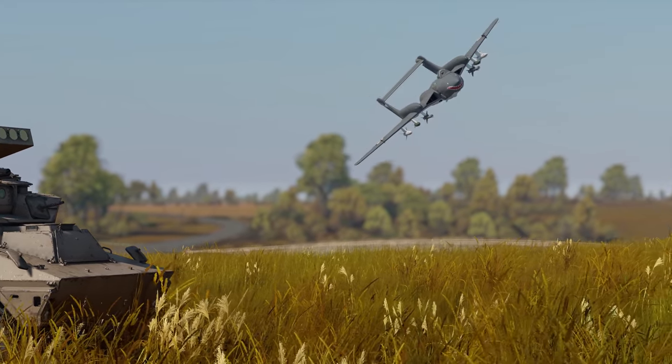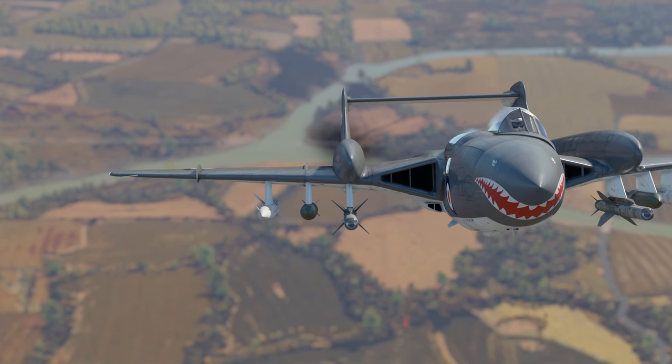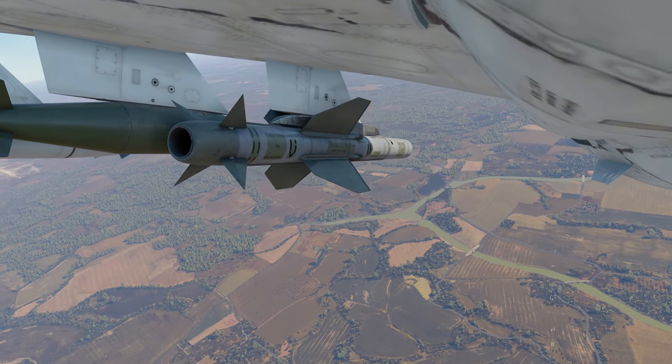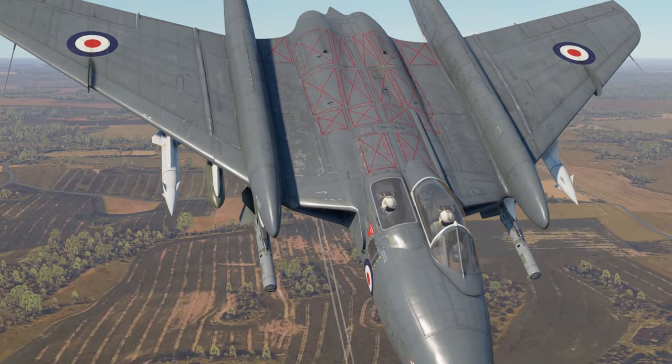That's when the 30 kilos of TNT in the missiles can please your heart with a beautiful explosion. In mixed battles, at this BR there are no SAMs, so you can choose a couple of Bullpups against SPAAGs. For a full load, take two more air-to-air missiles and two 500-pound bombs. The latter can be dropped individually.